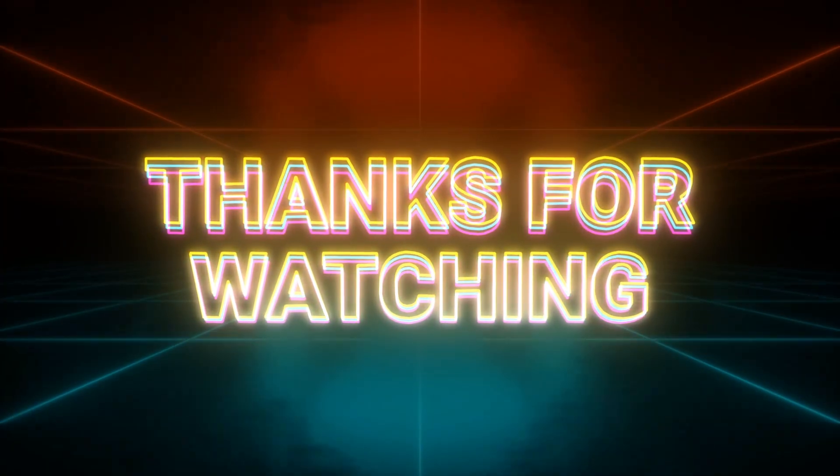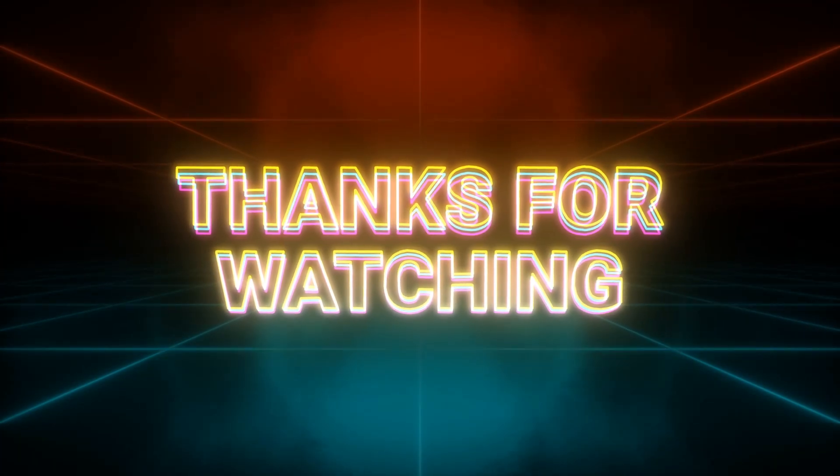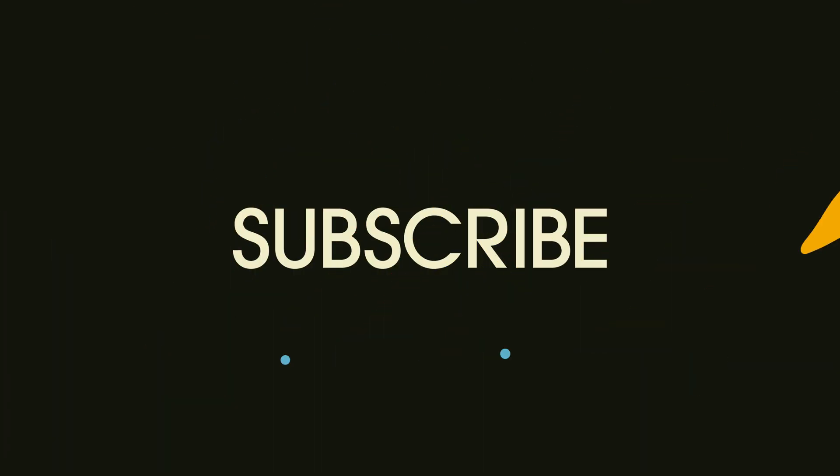That's it — no factory resetting, no sketchy apps, just a few smart settings that you can tweak and change, and it makes a really big difference. If this helped you out, please drop a comment down below. Let me know what you'd like to see next, whether you have an iPhone or Android, and don't forget to hit like and subscribe before you go.